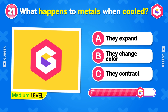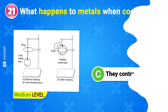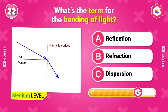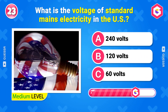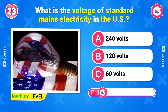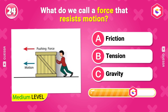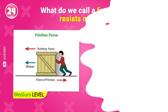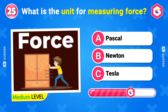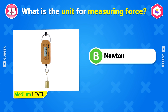What happens to metals when cooled? They contract. What's the term for the bending of light? Refraction. What is the voltage of standard mains electricity in the U.S.? 120 volts. What do we call a force that resists motion? Friction. What is the unit for measuring force?